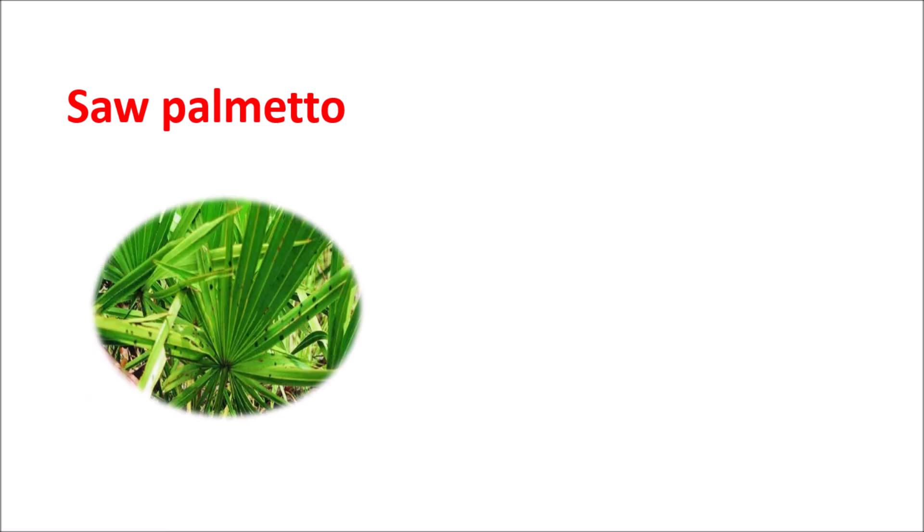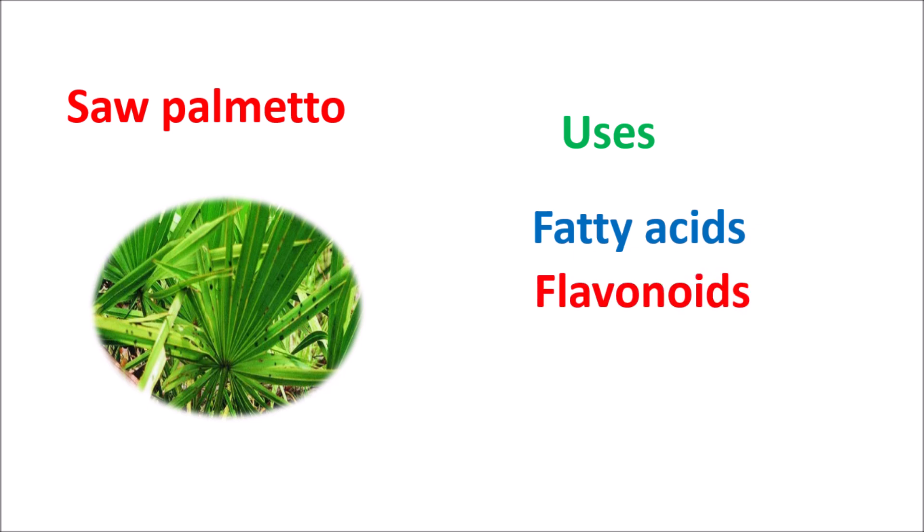Saw Palmetto is a traditional medicine that has potential health benefits. It is linked with a variety of physiological uses due to its wide physiological effects. It is rich in fatty acids, flavonoids, sterols, and many more important components that produce significant anti-inflammatory and antioxidant properties.